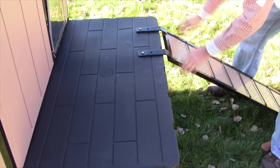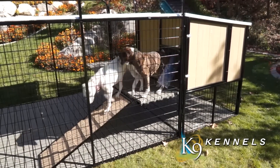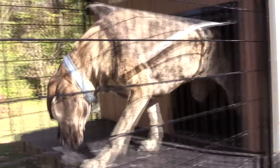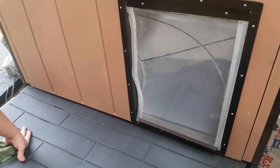It also comes with a four-foot ramp with little steps in it that allows them to get in and out of the doghouse. You've got the clear see-through vinyl door so it lets the light in, so your dog's not sitting in the dark, with a magnetic strip on the bottom that keeps the door closed.